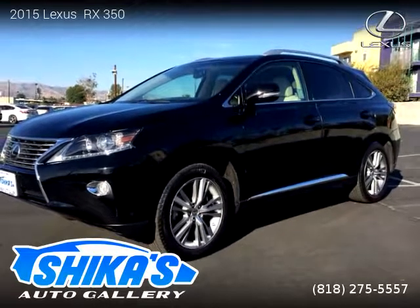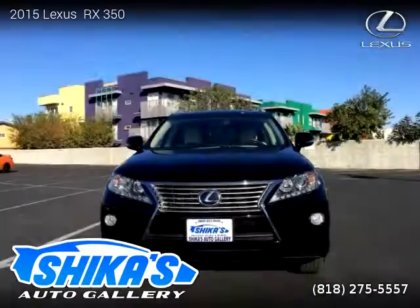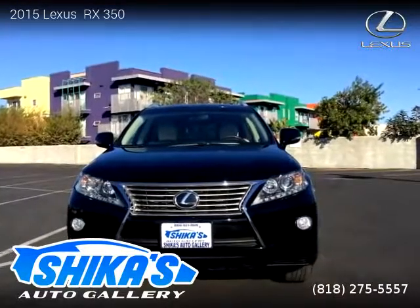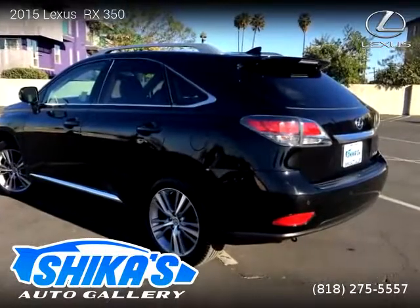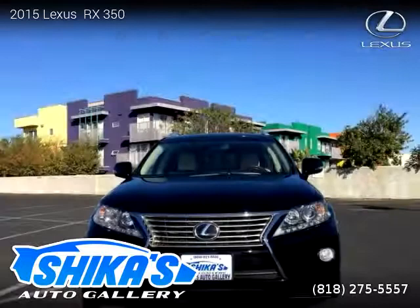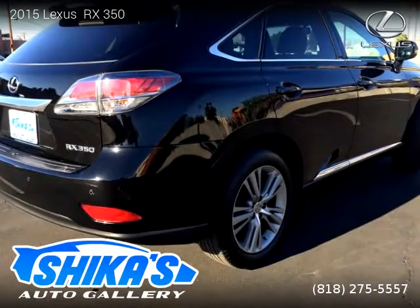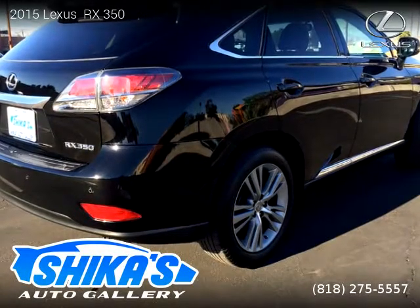This vehicle is a 2015 Lexus RX 350 with 16,155 miles, brought to you by Chica's Auto Gallery. This Lexus is a four-door vehicle with six cylinders. For more information, please visit us at chicasgallery.com or call us at 818-275-5557. Thank you for watching our video.